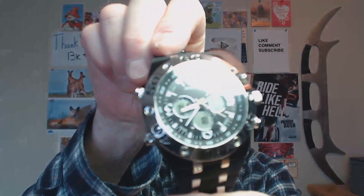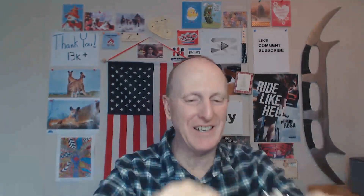I believe my brother bought it at Big Five Sporting Goods, and I think it was like $50 or $60. Very nice watch — lots of complications. It's got a stopwatch and a lot of stuff on it.